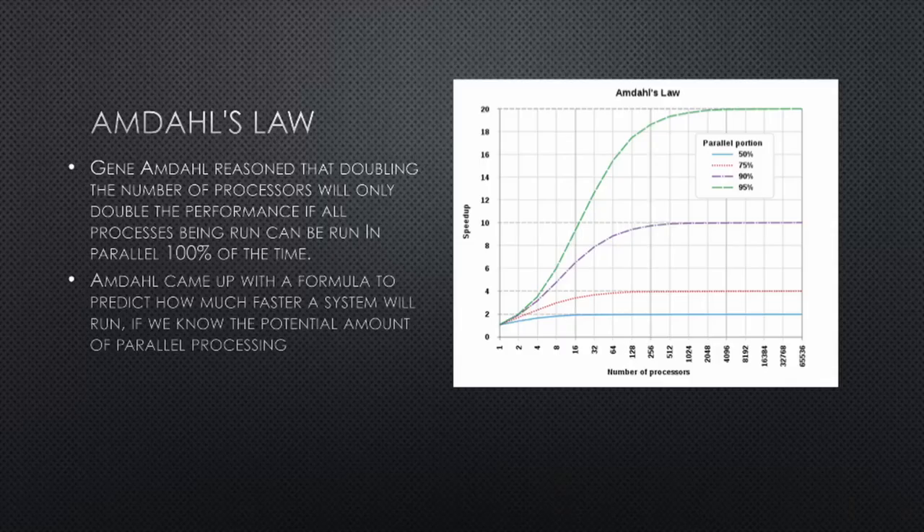Back in 1967, Gene was working on a plug-compatible alternative to IBM's 360 mainframe. Gene reasoned that doubling the number of processors will only double the performance if all the processors can be run in parallel 100% of the time. He came up with a formula to predict how much faster a system will run if we know the potential amount of parallel code. But more importantly, we need to know how much serial code there is, because serial code can only run on one processor at a time.